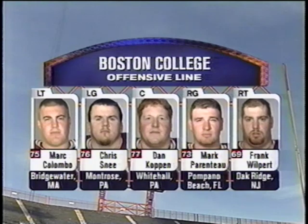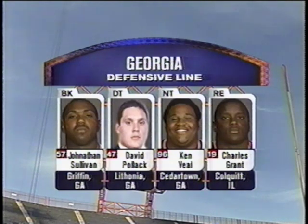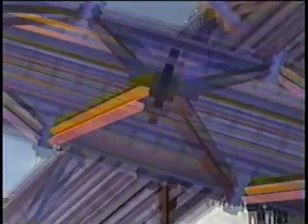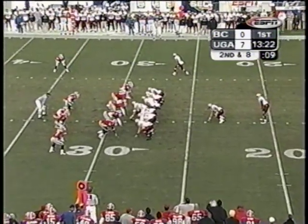Columbo's a great athlete for his size. Like an offensive tackle you love to have, he has that big, long wingspan — like a 747 wingspan. Up against Charles Grant and the rest of the gang — Pollock, Veal, and Sullivan. Grant leading the team with six sacks.